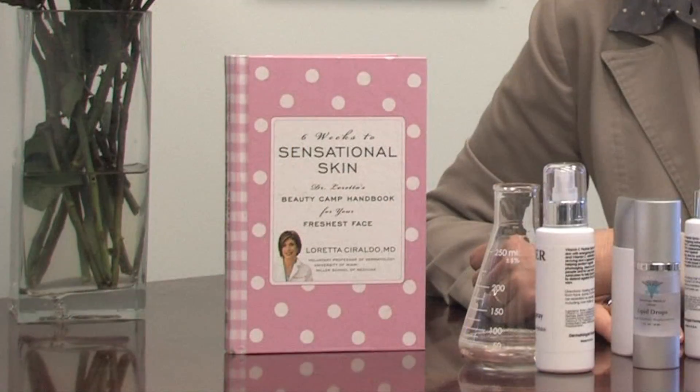Hello, my name is Dr. Loretta Ceraldo, board-certified dermatologist and author of Six Weeks to Sensational Skin.